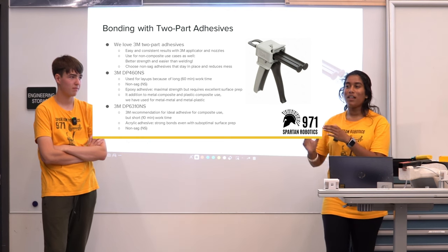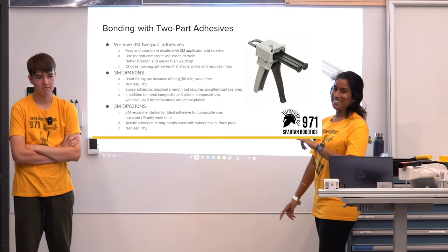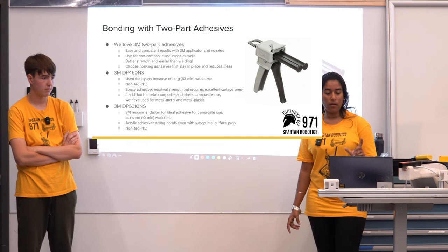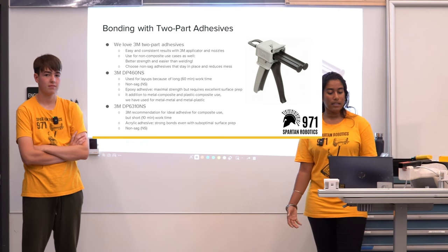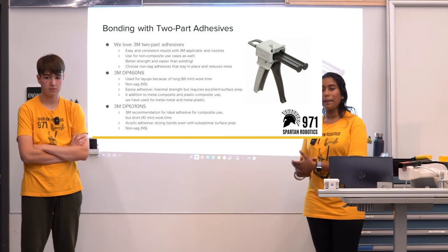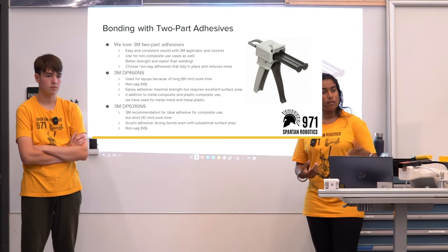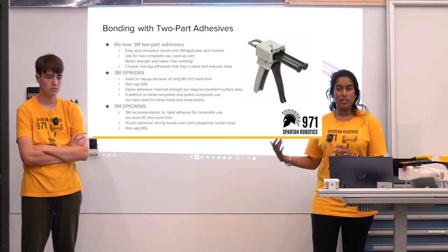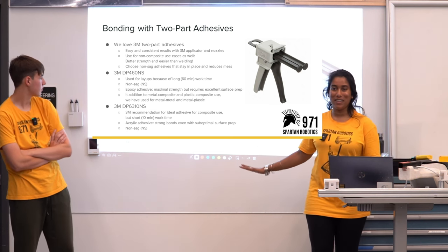For our larger carbon fiber pieces, the part number is 3M DP460NS. This is an epoxy adhesive used for layups because it has a longer work time of 60 minutes. What we do on our team is cut our work time in half as a safety margin — so for the 60-minute work time we aim to get everything done within 30 minutes, and for the 10-minute one, we aim for 5 minutes.